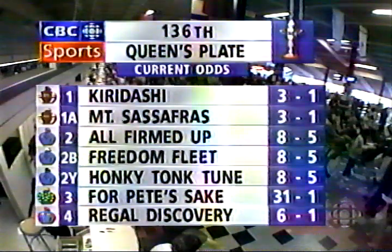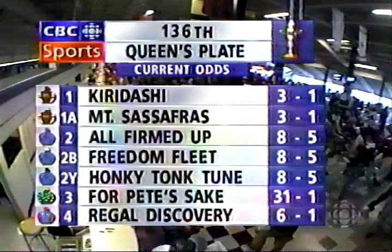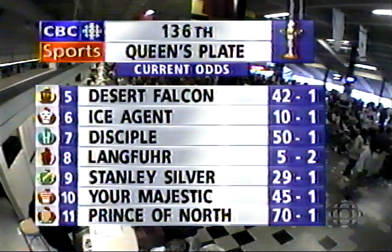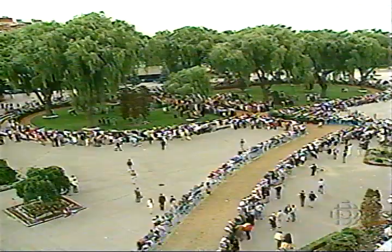The Stronach entry goes down to 8-5. Another horse getting lots of money is the Kirk McLean horse, Regal Discovery, at 6-1, over to Ice Agent at 10-1. And of course Langfuhr holding steady at 5-2. He's one of the horses that the people universally like. It's a bettor's race, a 14-horse field here this afternoon, as we look at the walking ring — the horses will be out there in just a minute.